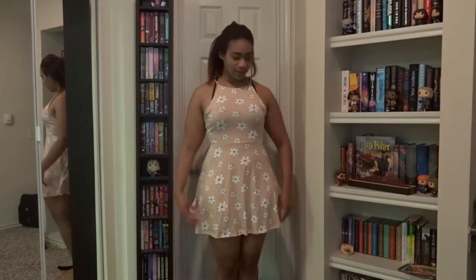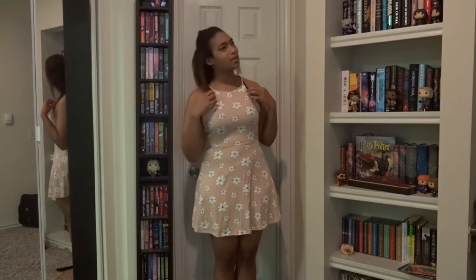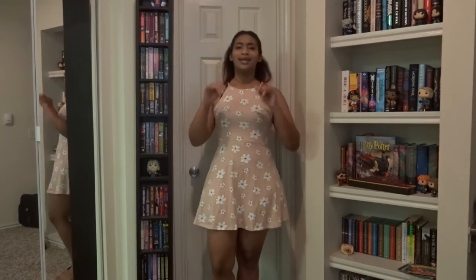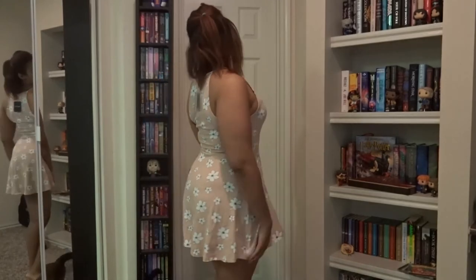I think it's cute. I'm trying to figure out the best bra to wear for this — probably a strapless, so I need to find a good strapless bra. But I think it's kind of cute, the color is cute and I like it.